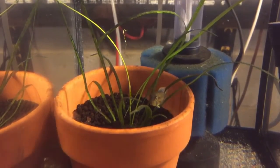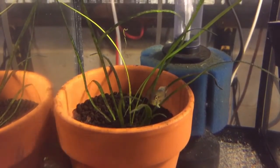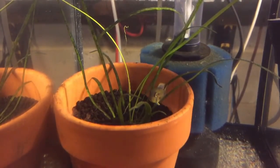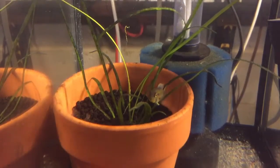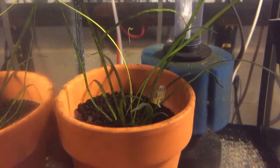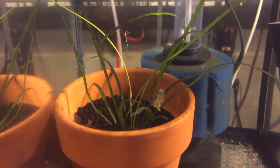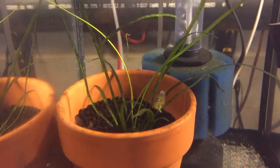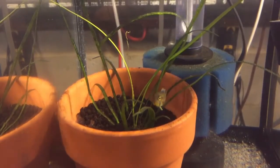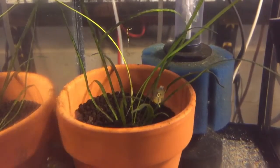Live foods are going to be best to induce spawning — black worms, live or frozen blood worms cut up, and things like that. If you don't have access to live foods, frozen foods work just as well, and a general healthy and varied diet will help induce spawning. Parental care is more or less the same as with all other Apistogramma species. The female takes care of the fry and the male sits around the outskirts protecting them — though he might try to eat them, depending on the individual fish.